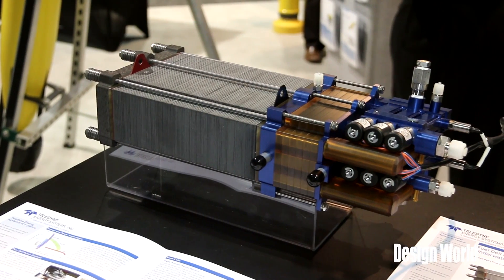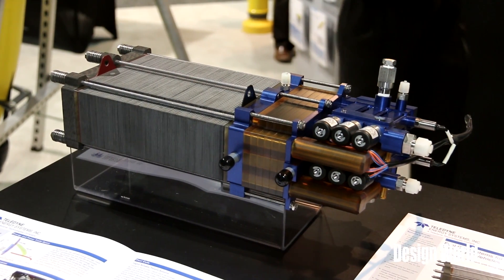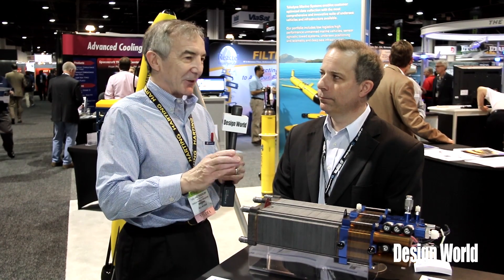Hi, we're here with Scott Ferguson from Telegyne Energy Systems, and in front of us here is a hydrogen fuel cell used in submersible systems. Scott, when do you have to go with a fuel cell instead of a battery on some of these autonomous systems?